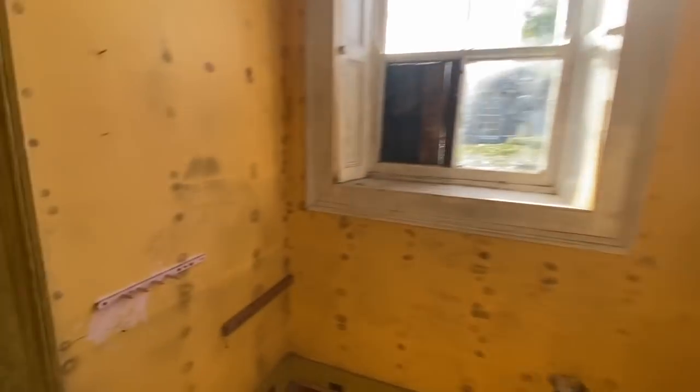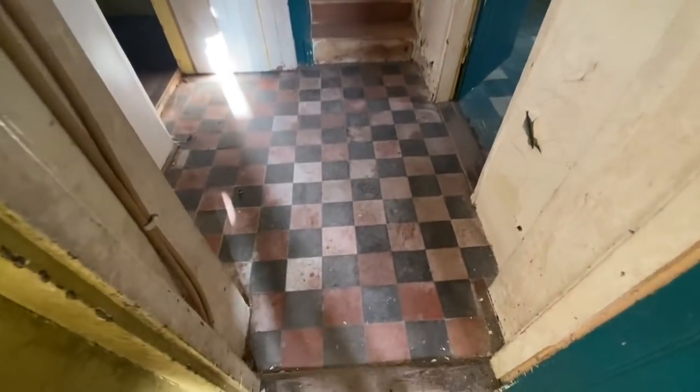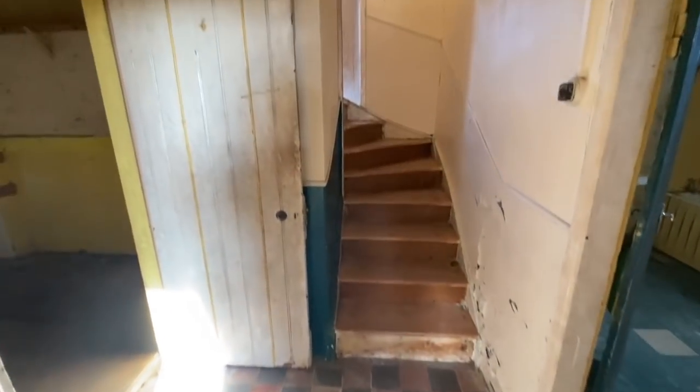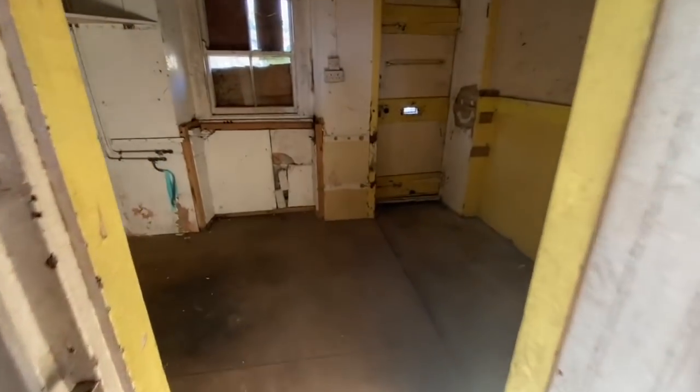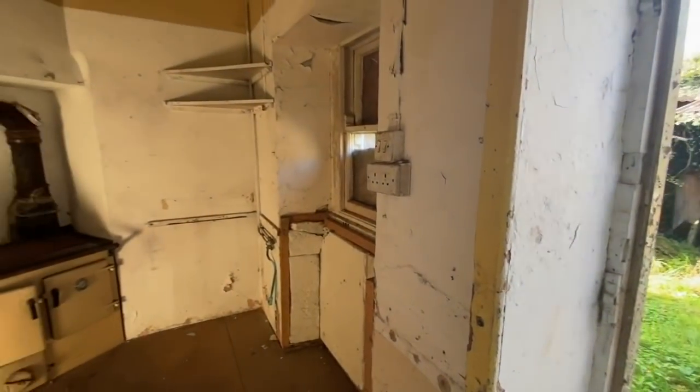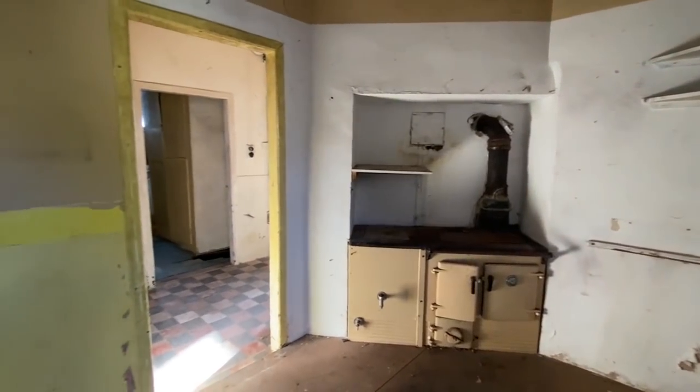This door brings us to the back half of the house — the kitchen and lots of other fun stuff. In here we have the staircase, bathroom, and kitchen. There are some lovely tiles and a really nice floor. The back door opens, so we get to look at the kitchen in all its glory.